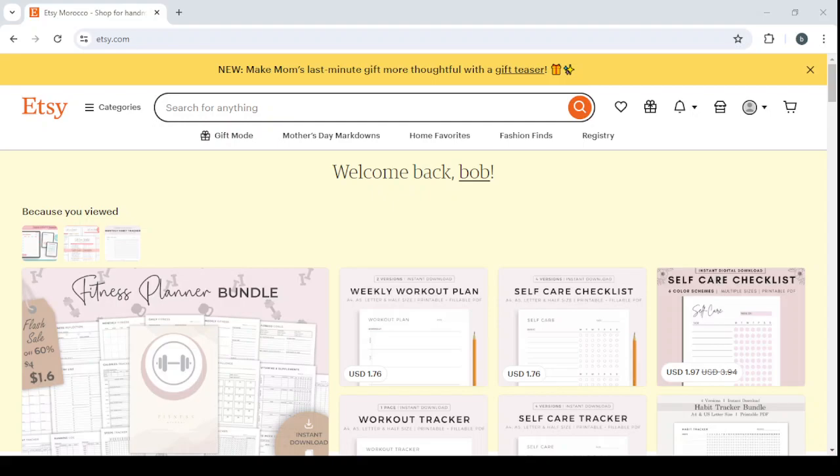Welcome to this new video. Today I'm going to show you how you can make money by selling printable habit trackers on Etsy.